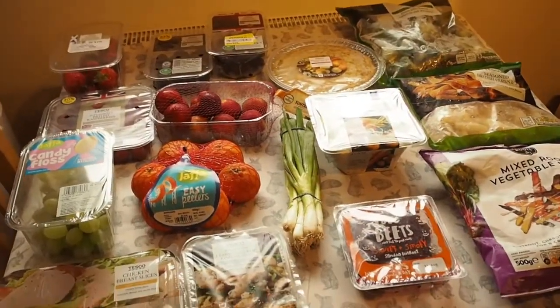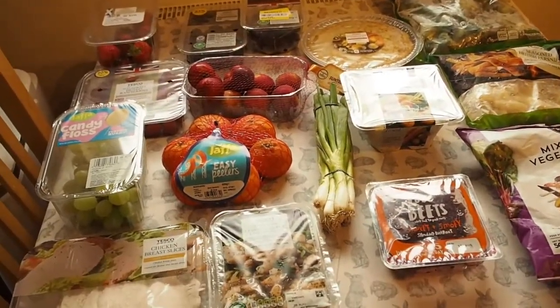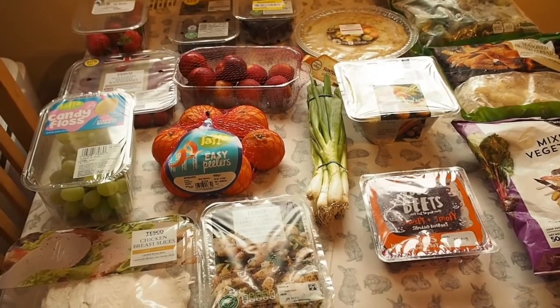Hi and welcome back to my channel. This is another Sainsbury's grocery haul this week but I've also picked up some things from Tesco yesterday.